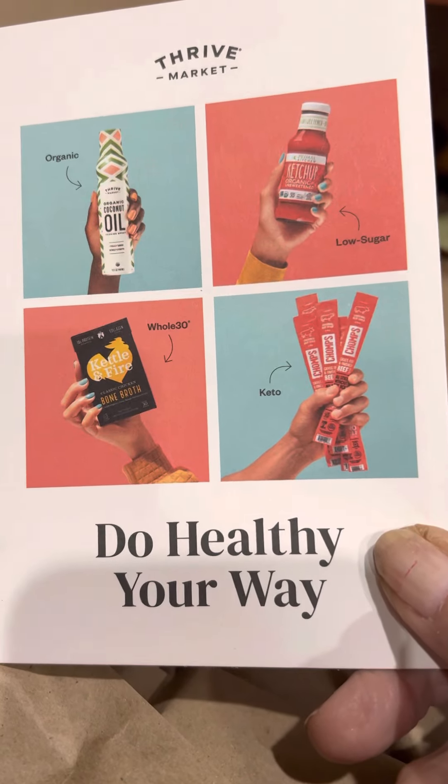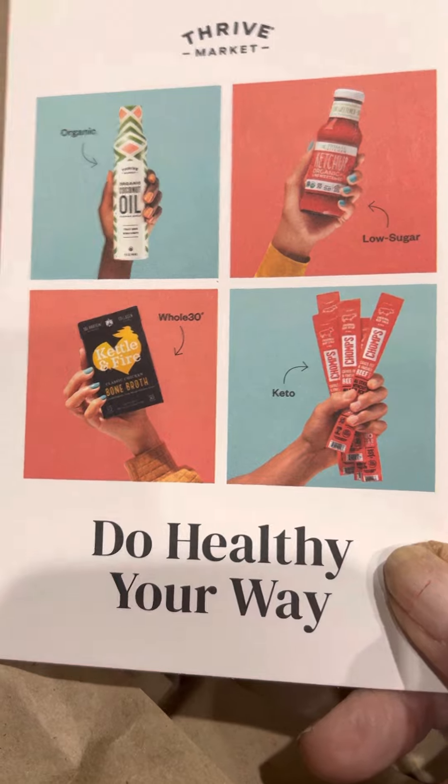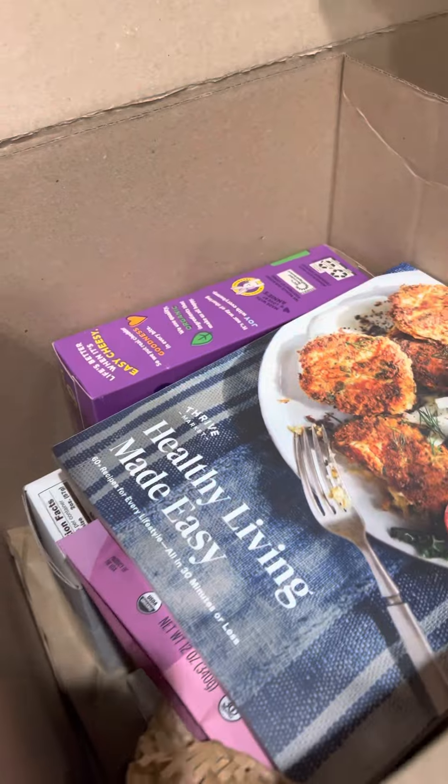Doing healthy your way — does anybody else try Thrive? If not, let me know, or if you have one, I just want to see. Wow, there's a lot of wasted paper in here.